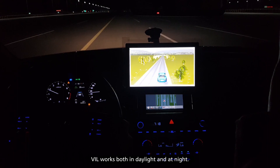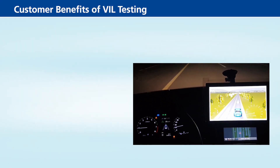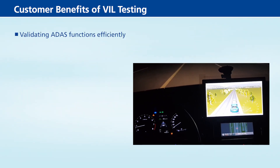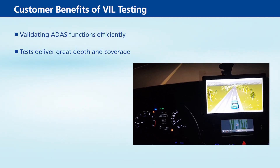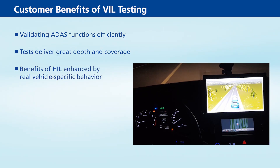VIL works both in daylight and at night. Customer benefits of VIL testing include validating ADAS functions efficiently, and tests that deliver great depth and coverage. It combines the benefits of HIL, enhanced by real, vehicle-specific behavior, and provides very high levels of realism for ADAS.